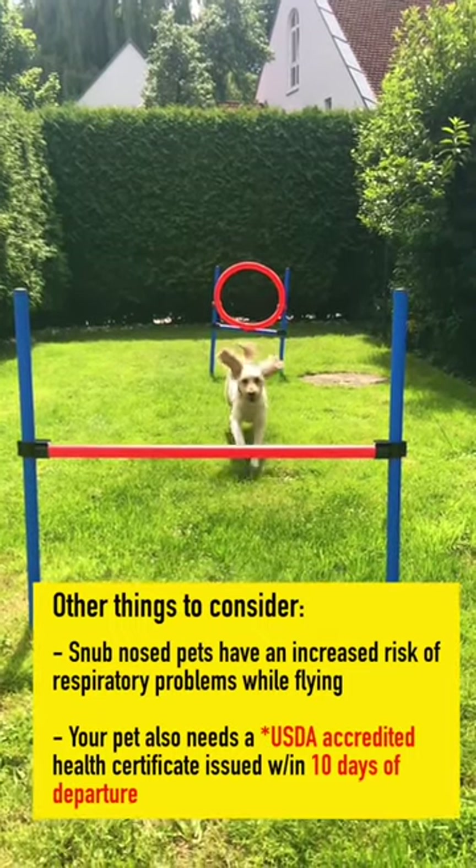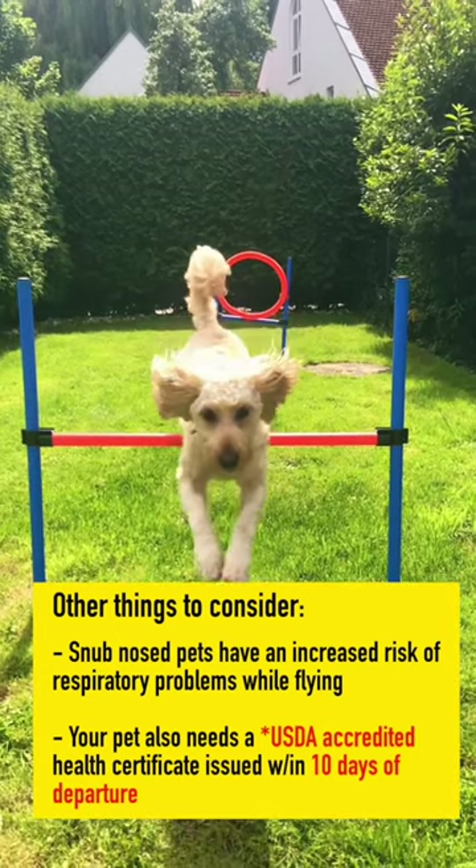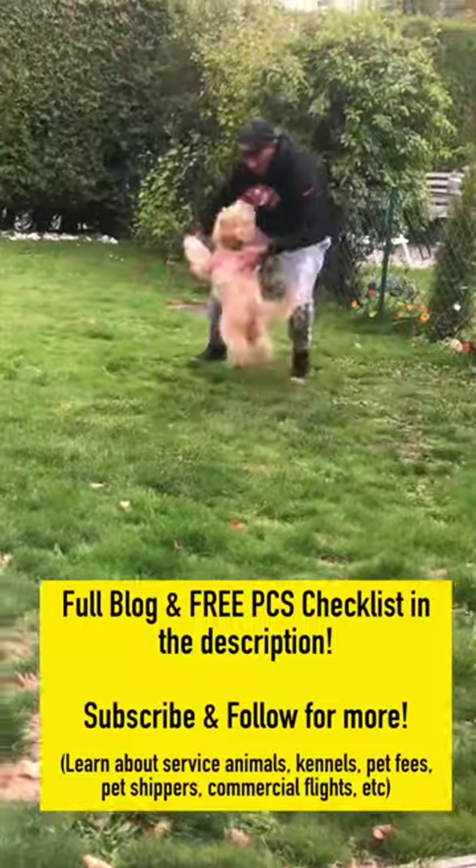Make sure you get a health certificate within 10 days of departure. For more detailed information, check the link in the description for the full pet travel blog as well as a free checklist. Subscribe and follow for more.